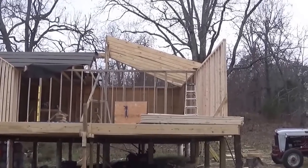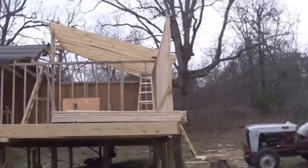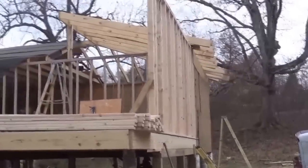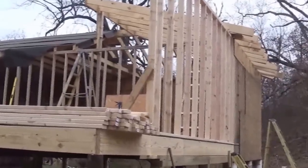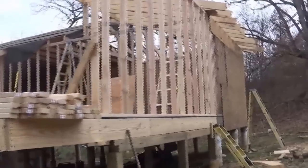Started putting up the walls here on this section. I'll take you around and show you, but getting ready to go into town before the stores close and pick up a bunch of materials so I'll have them for this weekend and get some stuff done.